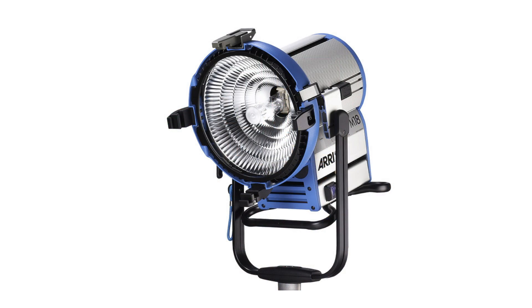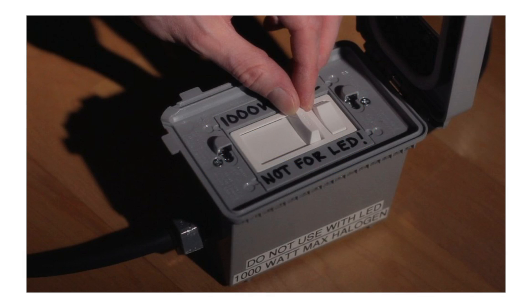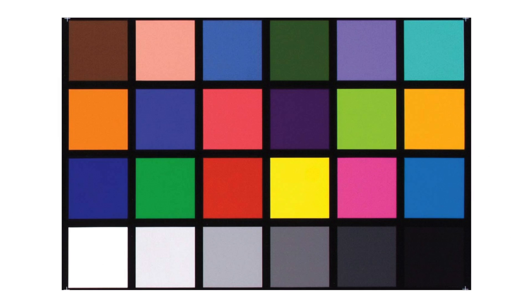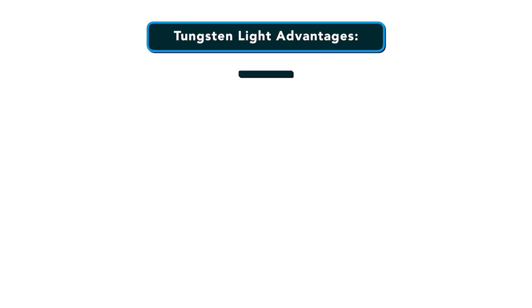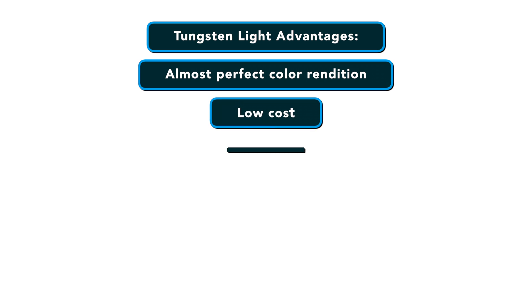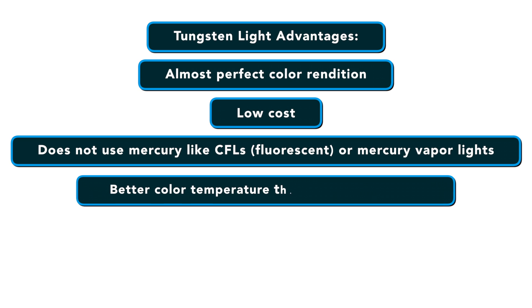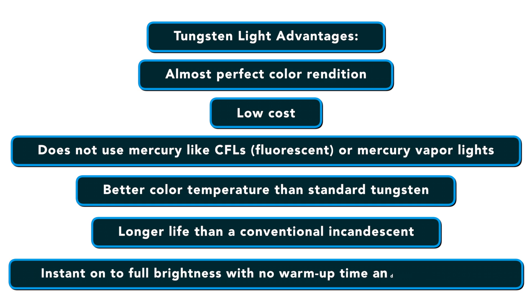Tungsten lights are also used to light interiors and match domestic spaces or office locations. They usually have open face light fixtures or are sometimes used in Fresnel. They can go up to 200 kilowatts and usually have a dimmer switch to help you control direct light. They produce a continuous spectrum of light from near ultraviolet to infrared, producing near perfect color rendition. To change the color temperature of tungsten bulbs, you need to use gels. Advantages include almost perfect color rendition, low cost, no mercury, better color temperature than standard tungsten, longer life than conventional incandescent bulbs, instant full brightness with no warm-up time, and they are dimmable.